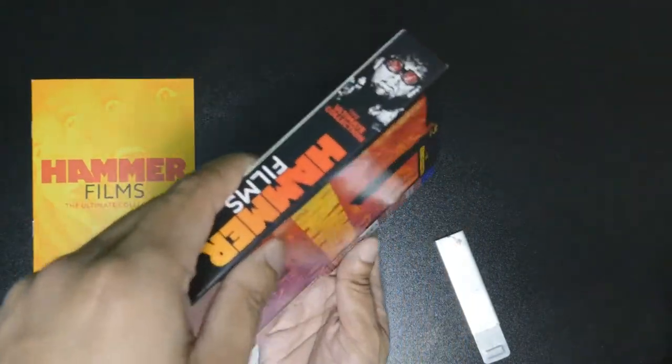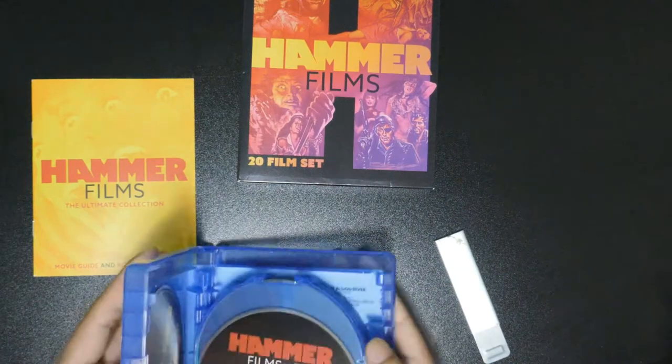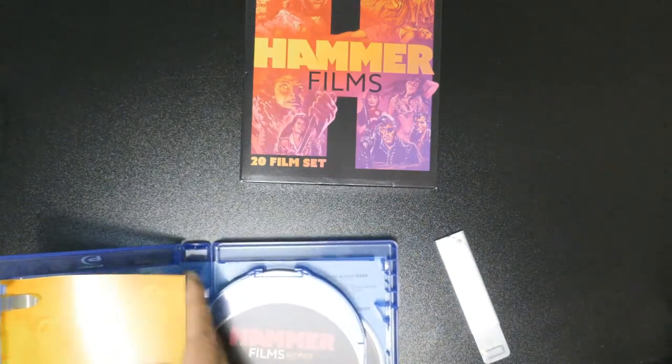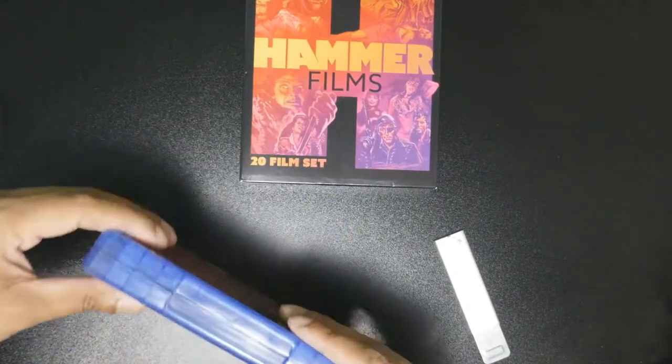Now I don't have to complain anymore — I have it right here. Let me put it in real quick. Open this up, slide this bad boy in here, make it official. There you go. Now it's part of my collection. All is good.